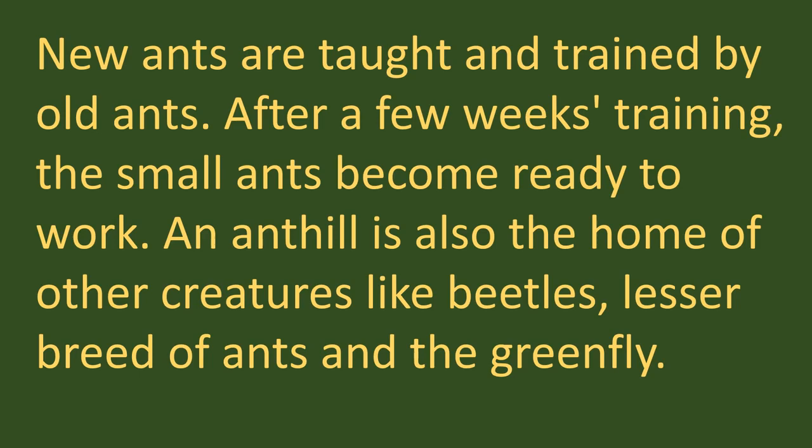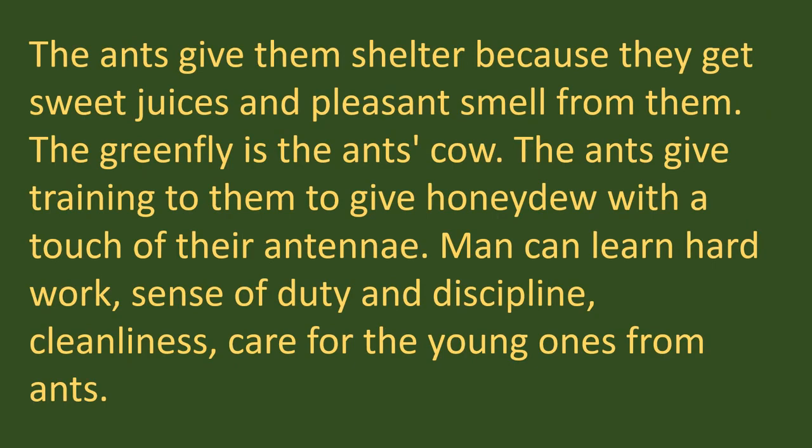New ants are taught and trained by old ants. After a few weeks of training, the small ants become ready to work. An anthill is also home to other creatures like beetles, lesser breeds of ants and green fly. The ants give them shelter because they get sweet juices and pleasant smell from them. The green fly is the ant's cow — ants train them to give honeydew with a touch of their antennae, just as human beings milk cows. Man can learn hard work, sense of duty, discipline, cleanliness and care for young ones from ants.